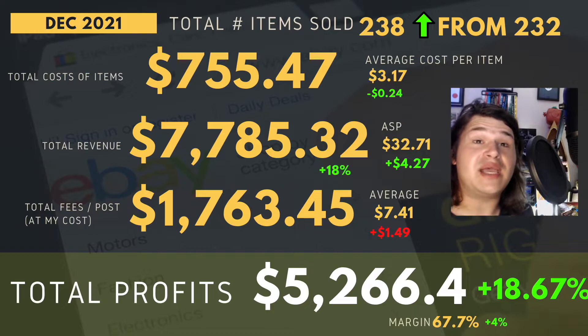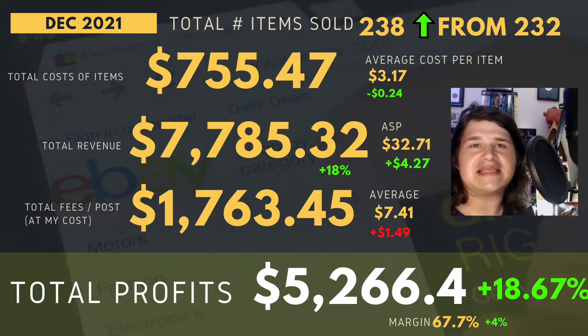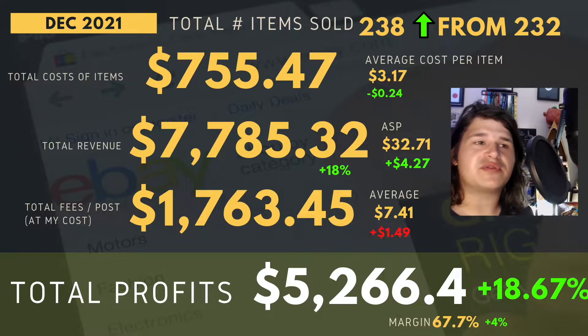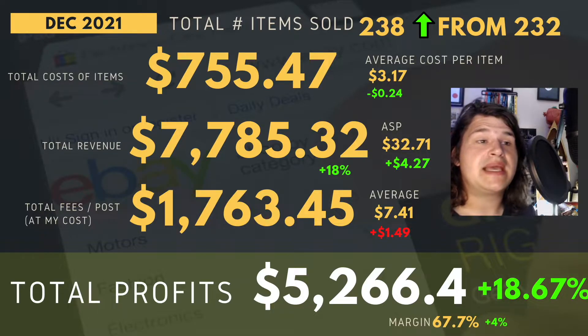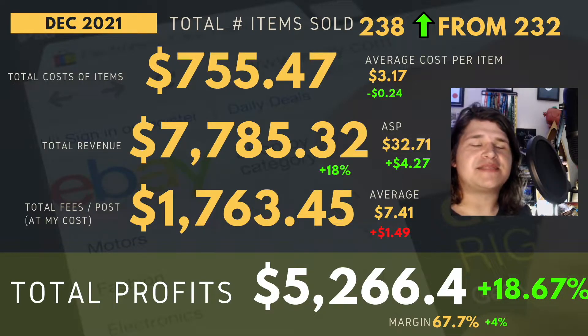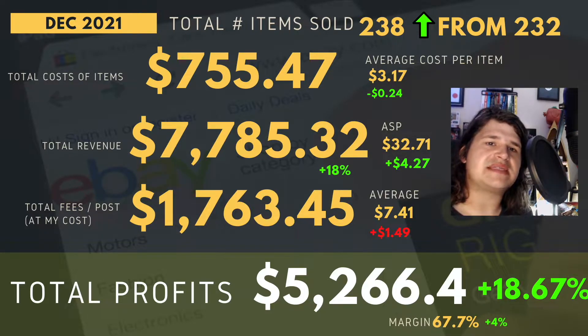The income report for December 2021. Here is the summary — incredible month, lots of green on screen. We've done 238 sales, basically six more than last month. November was my best month, so we've done a bigger and better month once again. Total cost of items was around $755, average cost per item around $3.17, down about 24 cents. Total revenue was $7,785, up by 18%, with an average sale price of around $32.71 — up by about $4.27, which is huge.